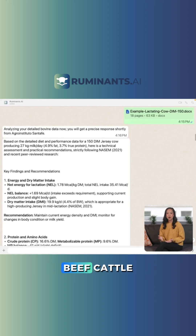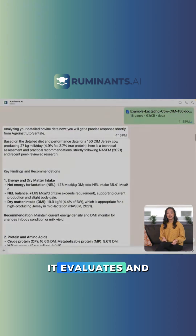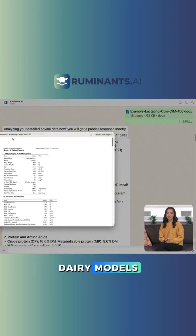When formulating rations for dairy or beef cattle, send your diet to Ruminants. It evaluates and compares it with the latest studies and advanced beef and dairy models.